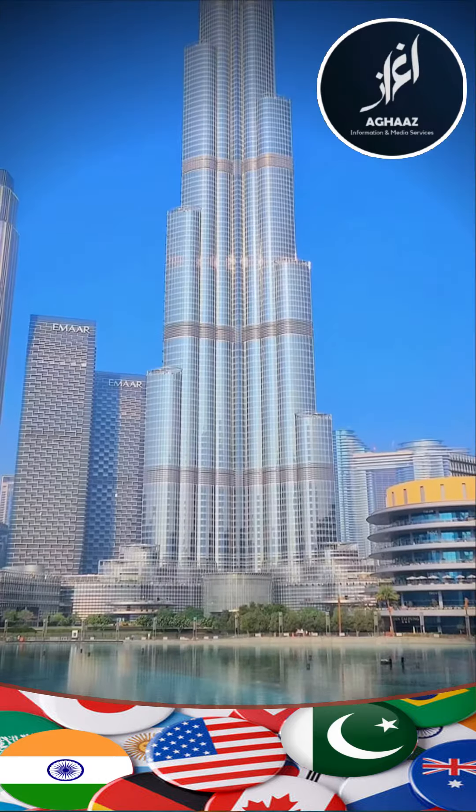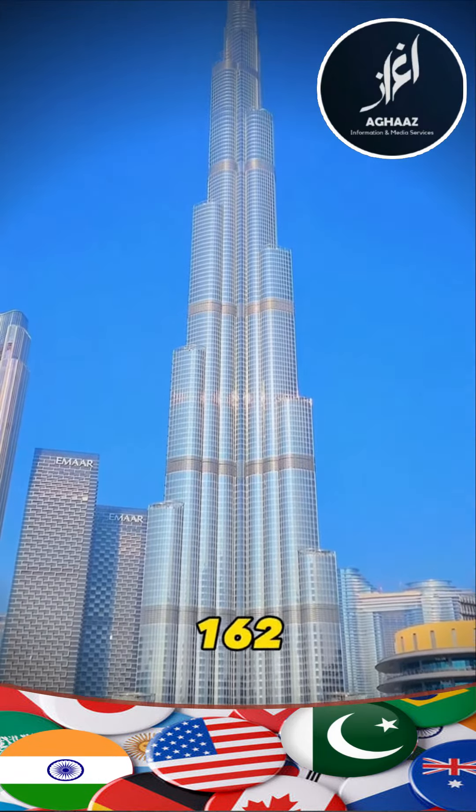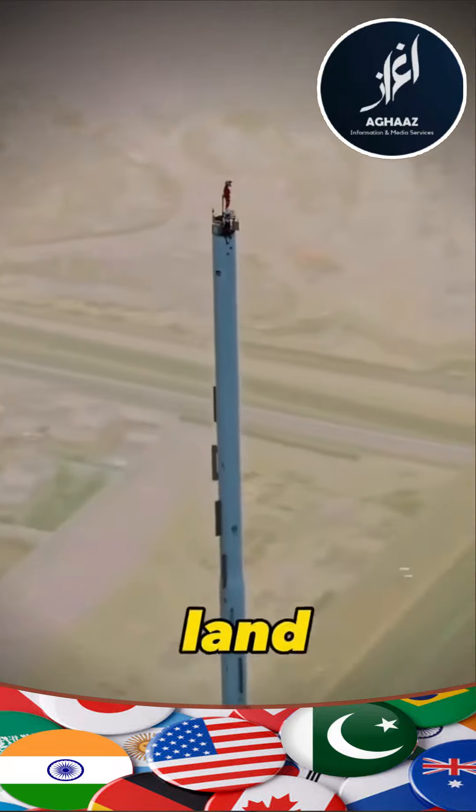Burj Khalifa is 828 meters high. The total number of floors is 162. If someone wants to jump down from the top of the tower, it would take 120 seconds to land.